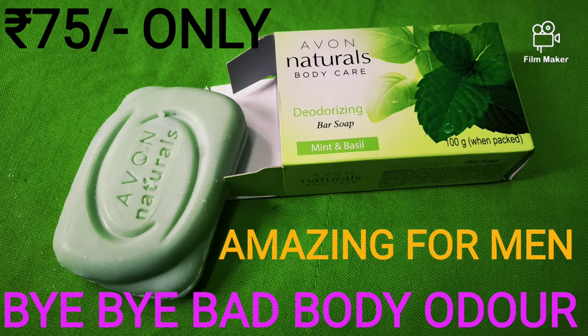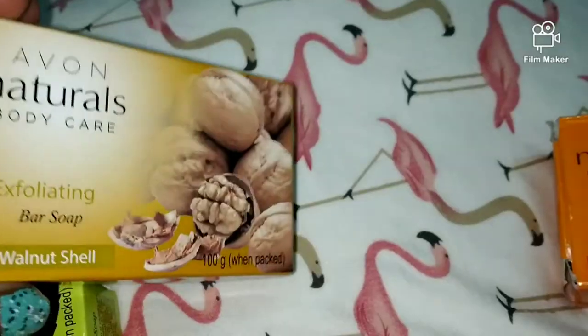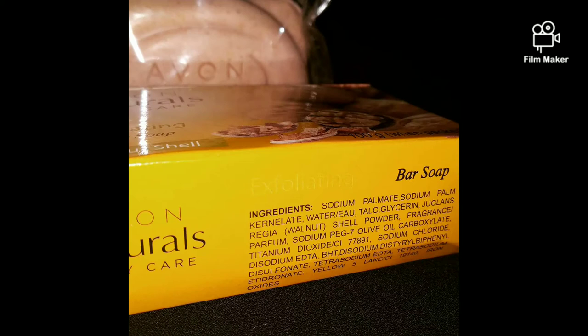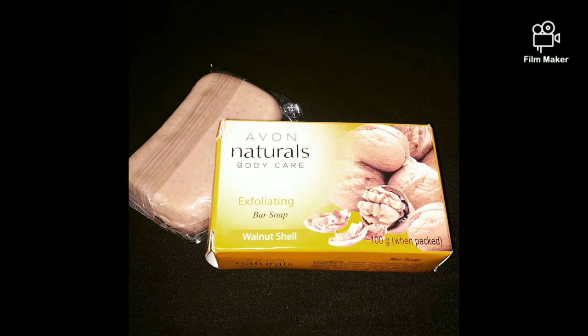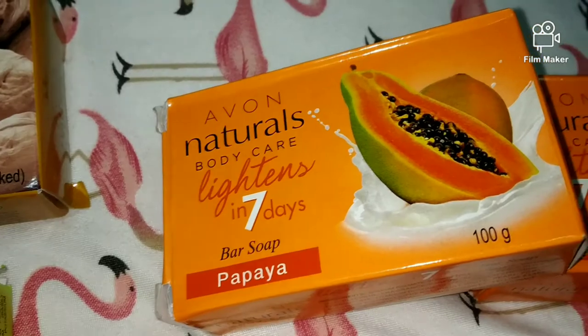Now this is Avon's Exfoliating Bar Soap — it's also a scrub. People use body scrubs but they are very time consuming and it doesn't always happen, so I prefer getting a scrub in a soap form, which is very convenient. Before, I used the orange biotics and it was very good, but now I am also trying Avon's version. If it's good or bad I will give you a review on Instagram if you're interested.